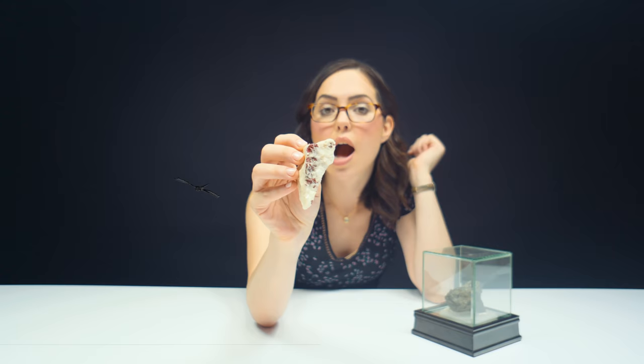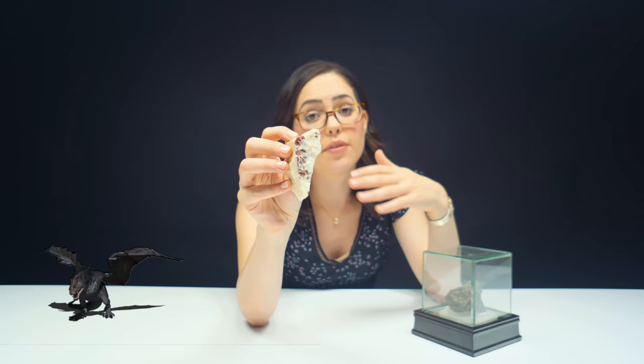Cinnabar has quite the history. The ancient Greeks and Romans had sacred associations with it. Ancient Chinese cultures actually carved Cinnabar. The name Cinnabar is thought to come from the Persian word for dragon's blood. So we've got some major ancient cultures — the Greeks, the Romans, the ancient Chinese, the Persians — for whom Cinnabar was important. And it's still important to us today.